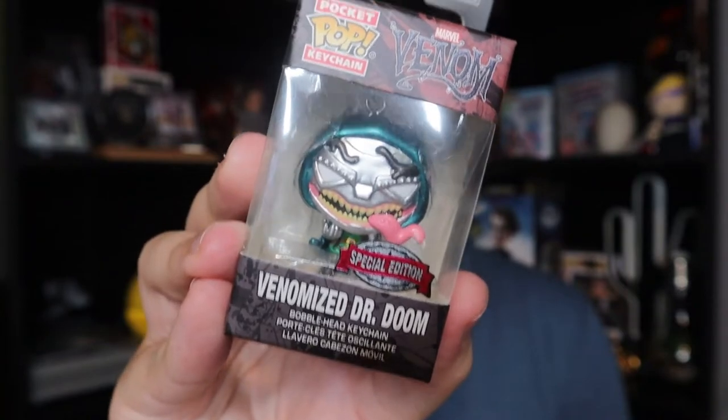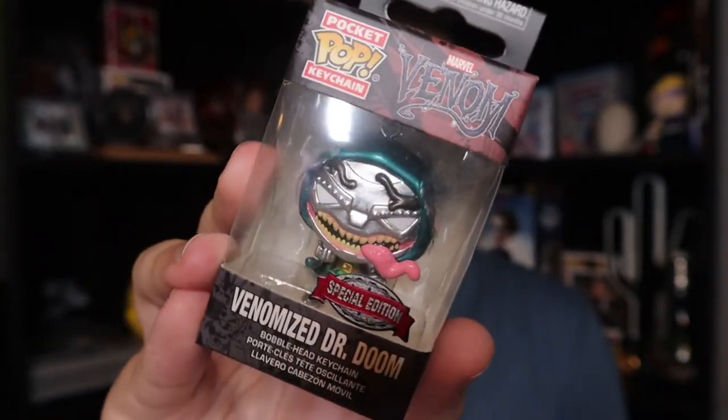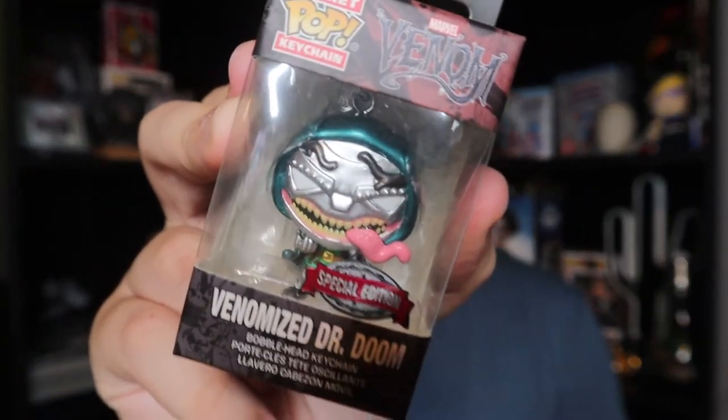Next, we do have a Funko keychain. This is a special edition — I know some of the special edition ones are metallic and they're more like a chase. I'm not sure if this is, but it's a Venomized Dr. Doom, which is one of my favorite Marvel villains. It kind of does look metallic so maybe it is a special or more rare variant. That is definitely going to be staying on my shelf. I'm not going to be unboxing it — just like I do with all my Funkos, I leave them in the box to display. One thing I didn't know with the keychain ones is it still is a bobblehead, so I am going to be keeping that in the box.